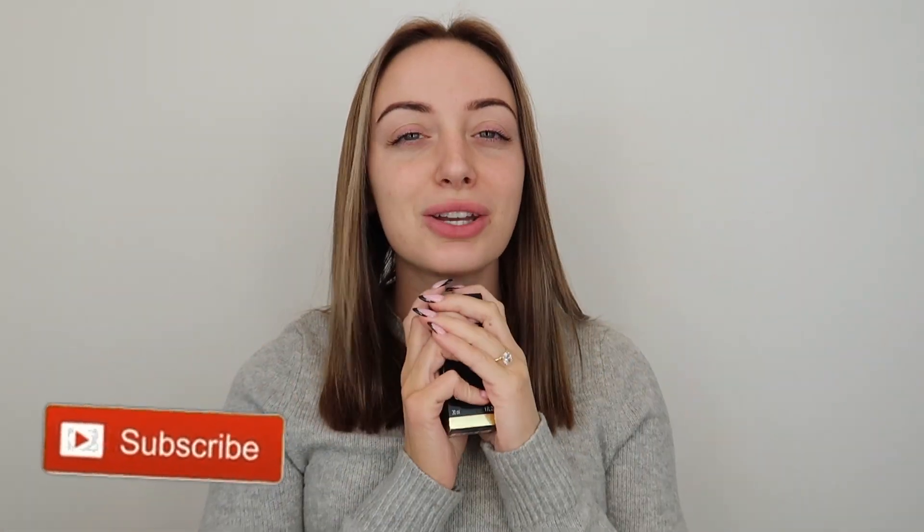Before we get started, as usual, give this a big thumbs up and please subscribe to my channel if you haven't already — thank you so much. But if you want to see me review this foundation, stay tuned for the rest of the video.